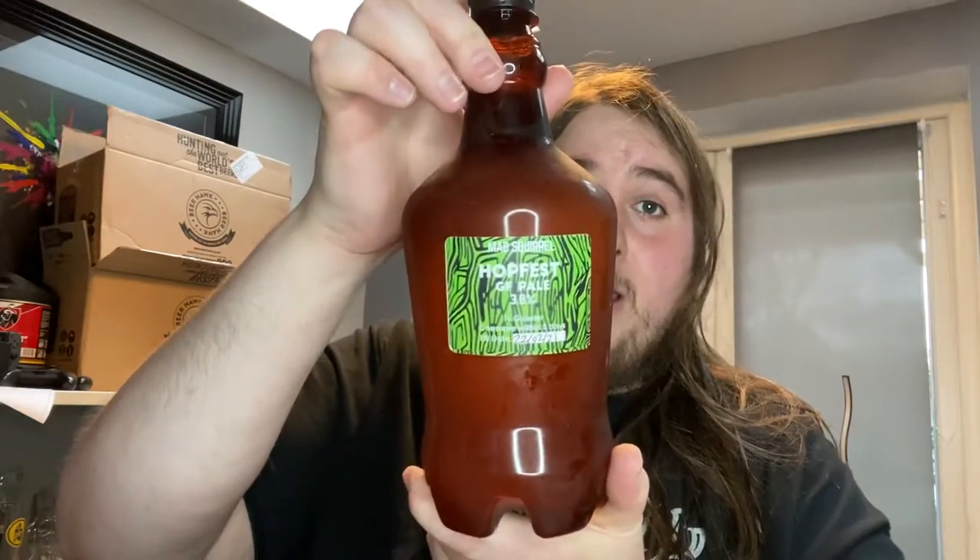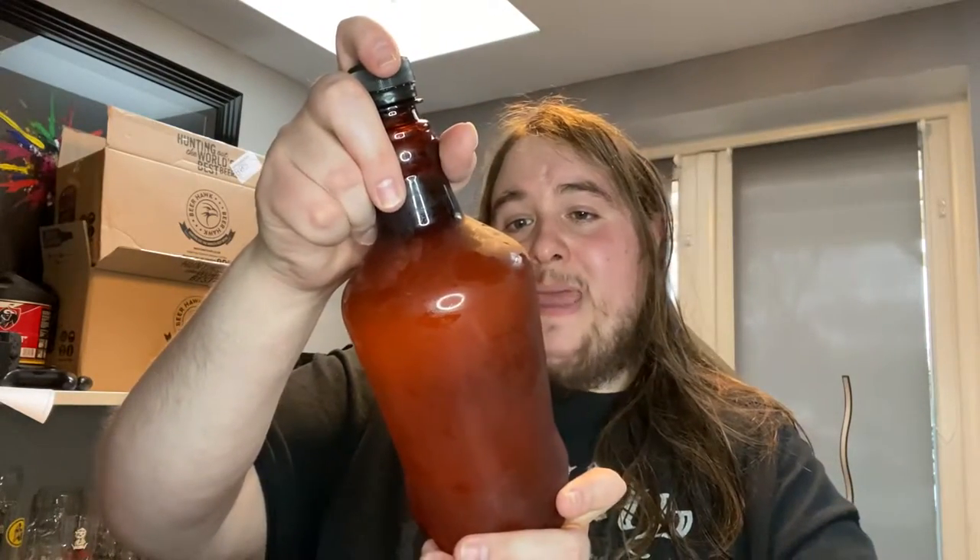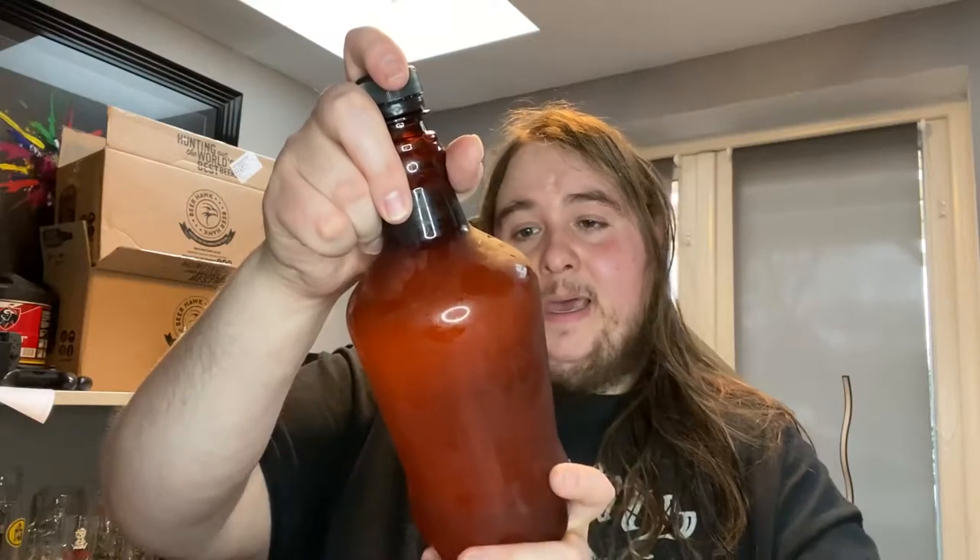I heard about these from Paul's Beer Reviews — he raves about them. There was a code, I can't remember what the code was. We've got a little growler of the Hopfest Gluten-Free Pale Ale, 3.5%. It was only filled yesterday, consume within five days — that's Friday night sorted, that'll do.